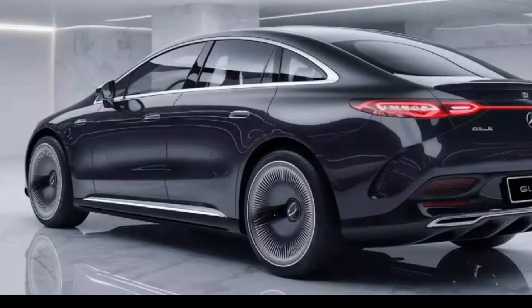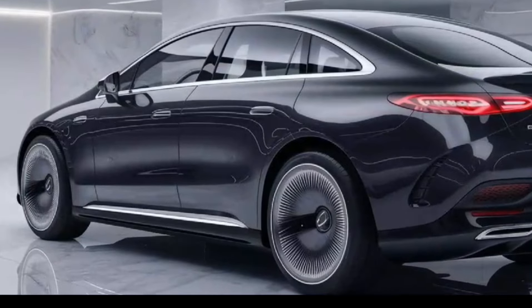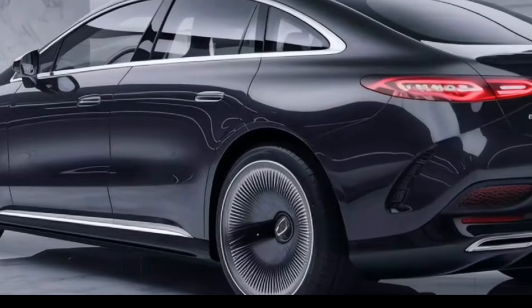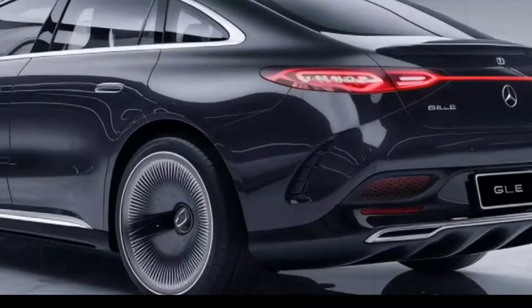Welcome back to my channel, Dreams Cars Updates. Buckle up because we're taking a deep dive into the future of luxury SUVs with the all-new 2025 Mercedes-Benz GLE.